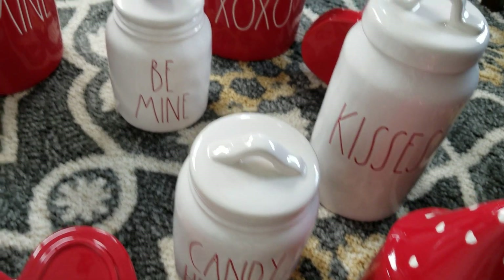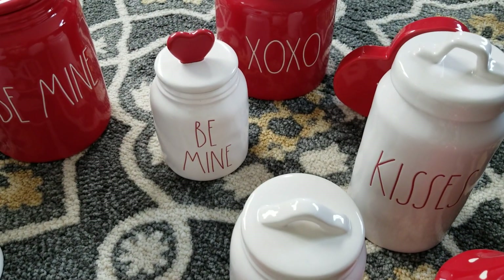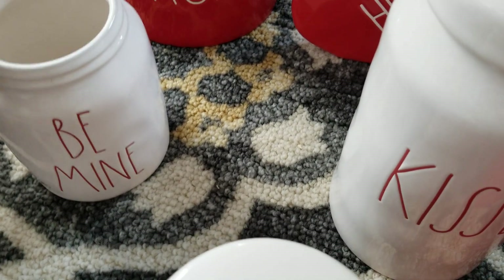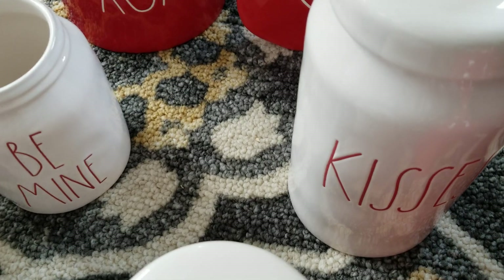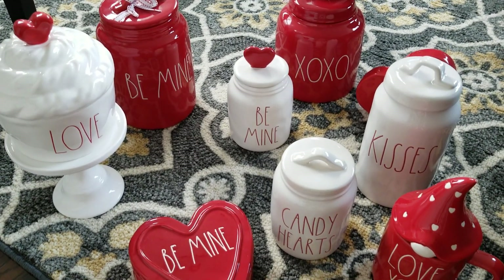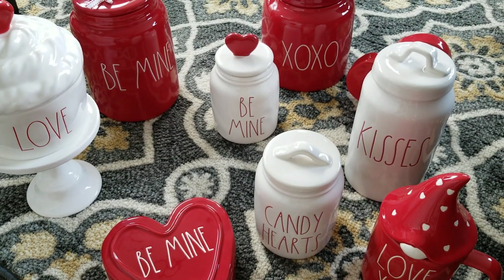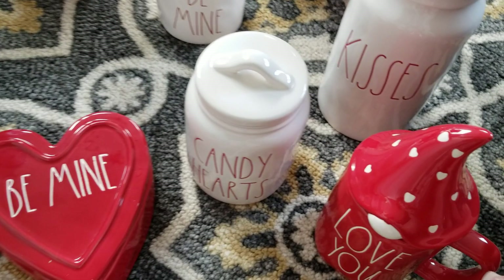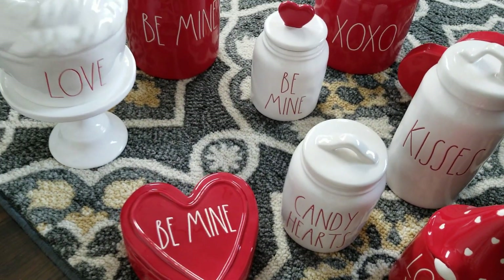What if I swap the lids — keep the one with the heart and put this one over there? Let's try that out and see. But wait, that would be rude to resell something that's got a different lid than it originally came with, right? Let me see if it even works. Okay, it's not even gonna work. I'm really thinking of getting rid of 'Kisses' and 'Candy Hearts.' I almost feel like — can you sell the topper by itself? This is a dilemma, guys.